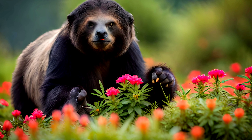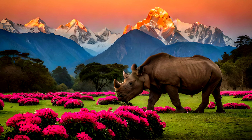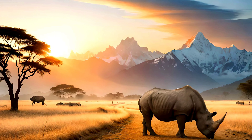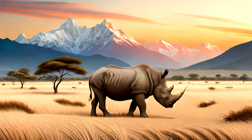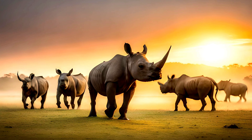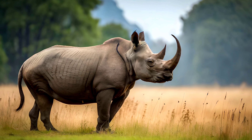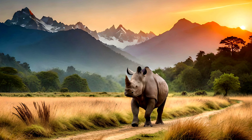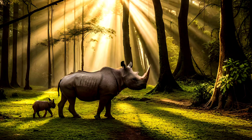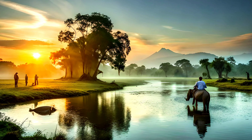Perhaps the most iconic resident of Chitwan is the one-horned Indian rhinoceros, which has made a remarkable comeback thanks to conservation efforts. At one point, the one-horned Indian rhinoceros was on the brink of extinction due to poaching and habitat loss. But in recent years, conservation efforts have helped to increase their population, and today there are over 600 rhinoceroses in the park, making it one of the most important habitats for this endangered species.